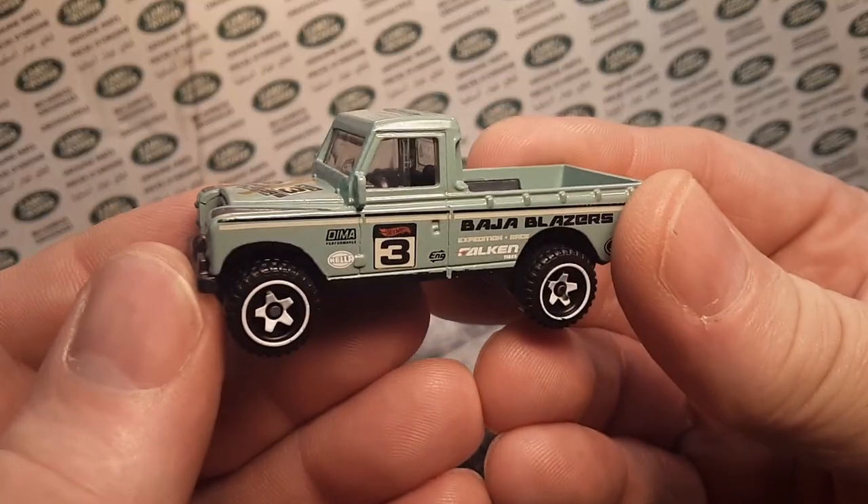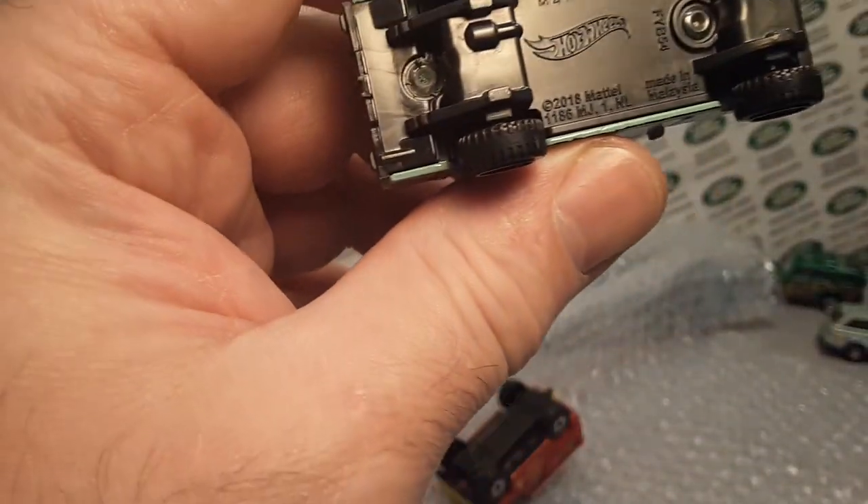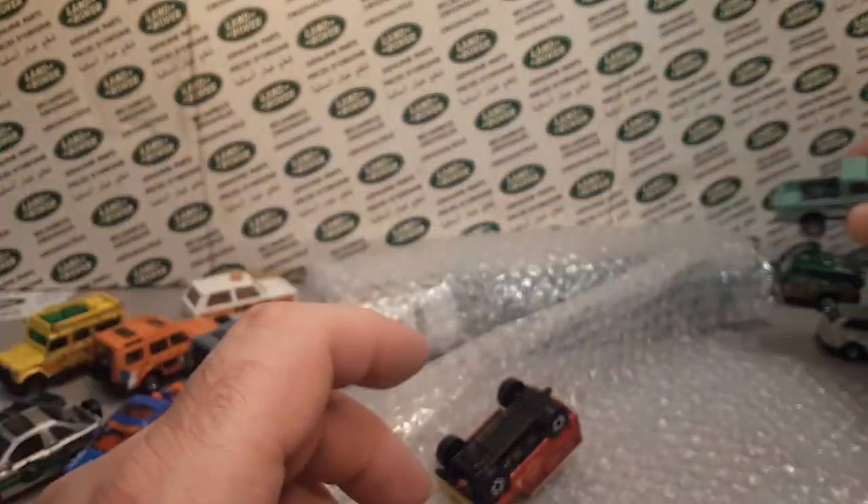Here is a newer one — the Baja. The Hot Wheels Land Rover Series 3 Baja. So that is cool. Nice to get a new one.